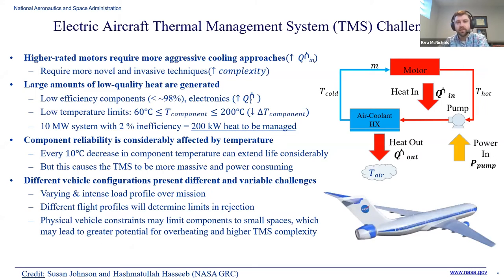What are the challenges with TMS for electrified aircraft? Higher-rated motors require more aggressive cooling approaches — higher load means you need more novel and invasive techniques, so complexity increases. The heat generated from these systems is usually low quality. By low-efficiency I'm still talking 97–98% efficiency, but on a 10-megawatt system, that's 200 or 300 kilowatts of heat that needs to be dealt with. The temperature limits really constrain the method by which you can reject that heat — there's not a large delta T as in other systems.